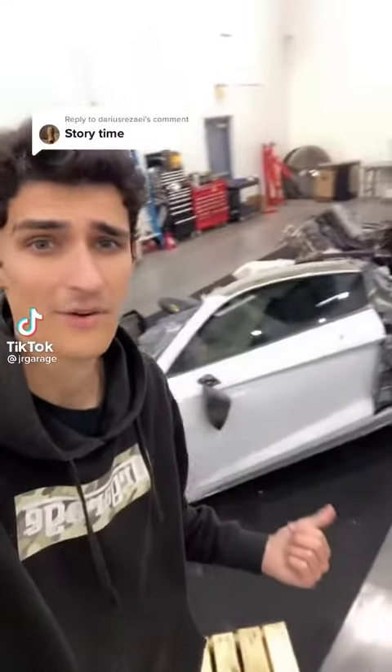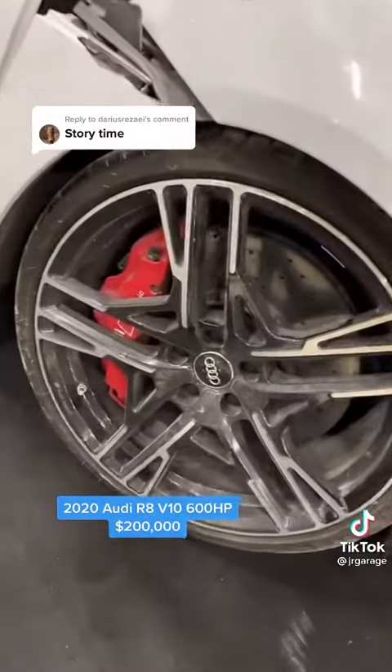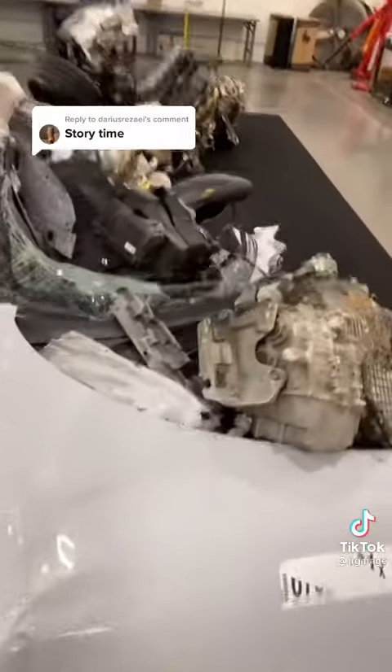So just when you think you're having a bad day, remember that this used to be somebody's Audi R8. It was once a beautiful 2020 Audi R8 V10 Plus, 600 horsepower, carbon ceramic brakes, but it has seen better days.